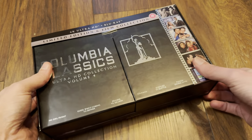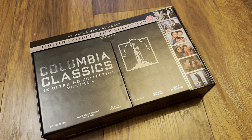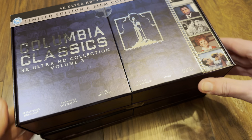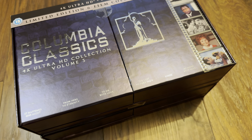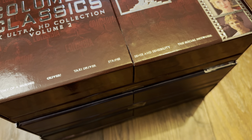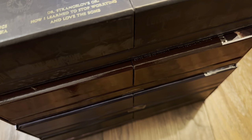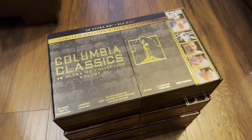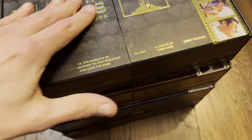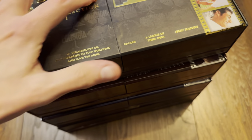Let's have a quick look back through the collection. Here's Volume Three, Volume Two, and Volume One — the complete set. I quite like Volume One with its nice gold finish for the title.